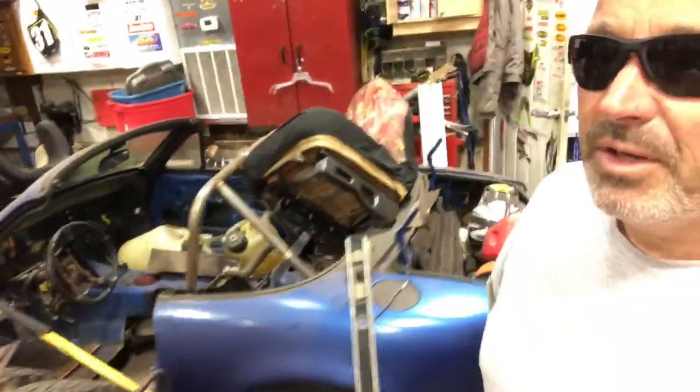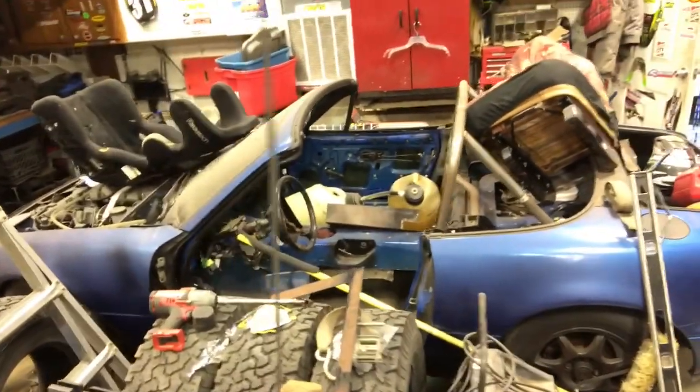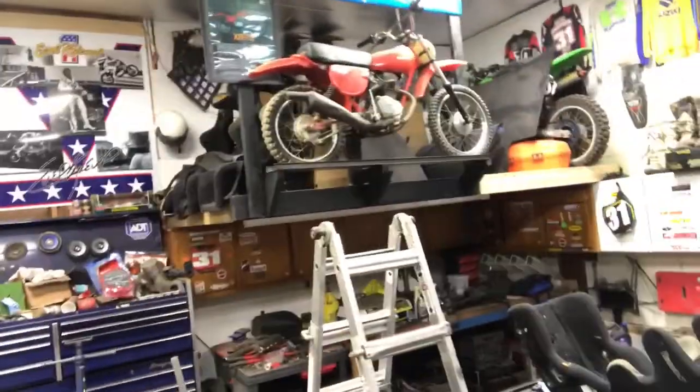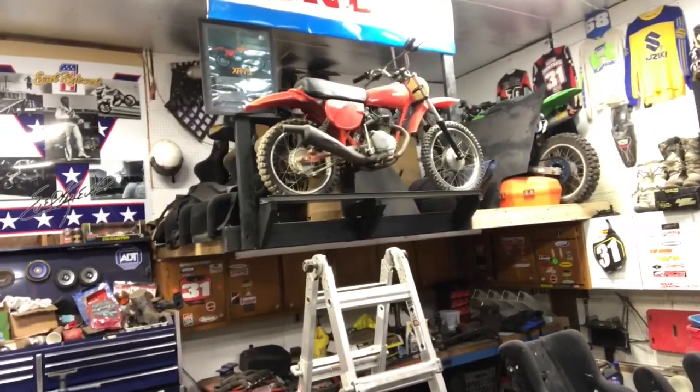I've got a lot of projects going on — I seem to get myself involved. This is a Mazda Miata; I'm in the middle of making it a Miata spec race car. That project kind of got put on hold for the Jeep project. And here are my motorcycles up there — my little collection.